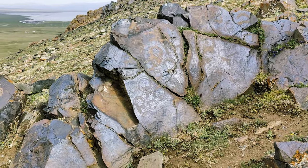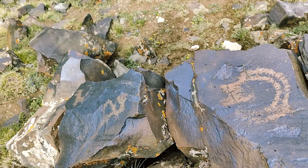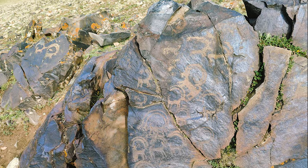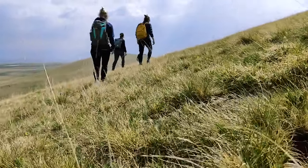Halfway to the top we stopped by the petroglyphs, carved in stone thousands of years ago. We do not know the meanings of the symbols, which could be religion, hunting, tribe signs, or something else entirely. Clearly visible are the goat petroglyphs. We picked up our pace again and walked to the top of the hill.